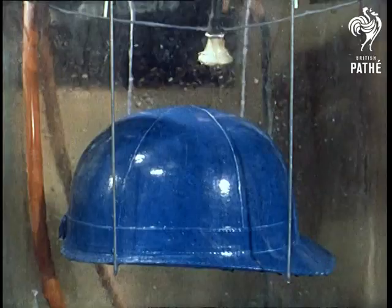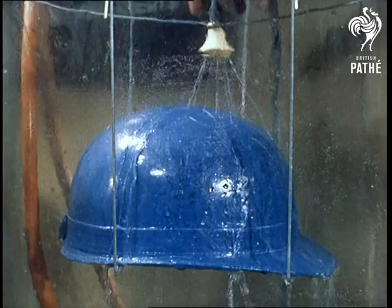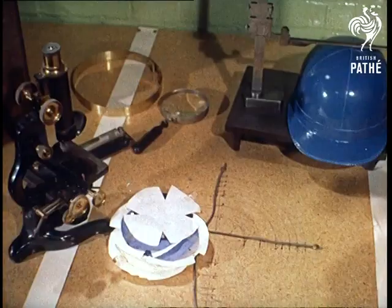A diving helmet would look more at home here, for during the moisture resistance test, a helmet is sprayed for seven hours with 15 gallons per hour, equivalent to a very heavy rainstorm.